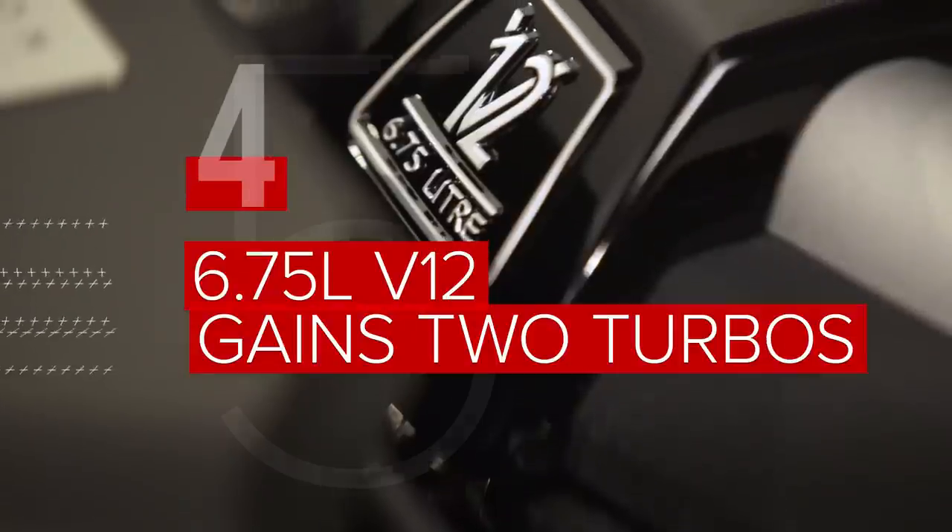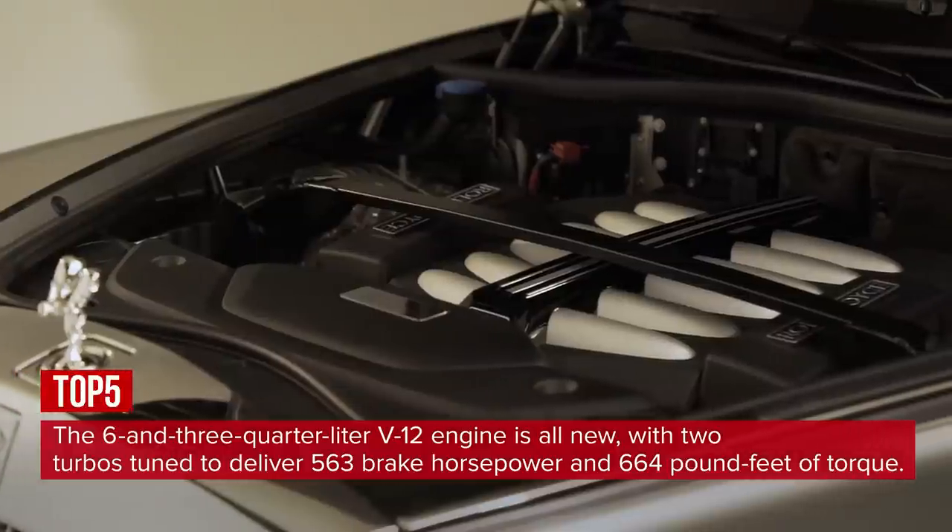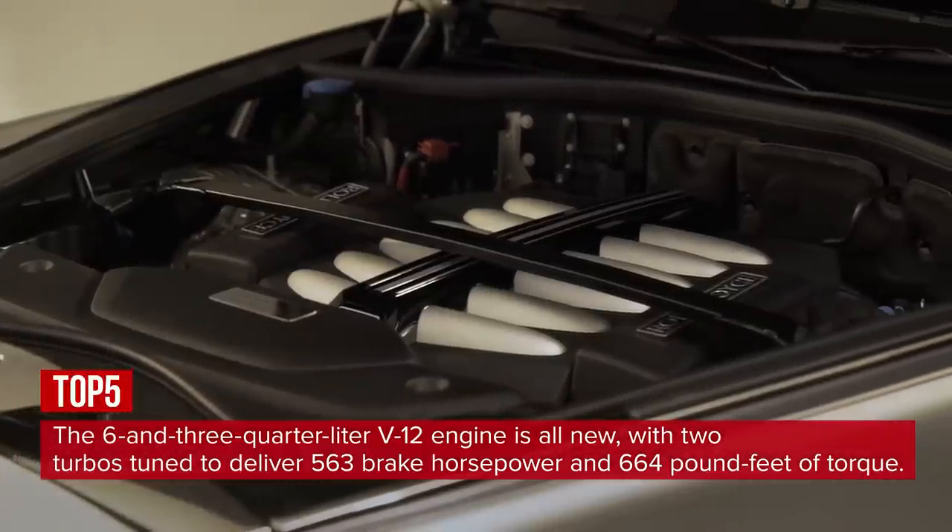The six and three-quarter liter V12 engine is all new, with two turbos tuned to deliver 563 brake horsepower and 664 pound-feet of torque.